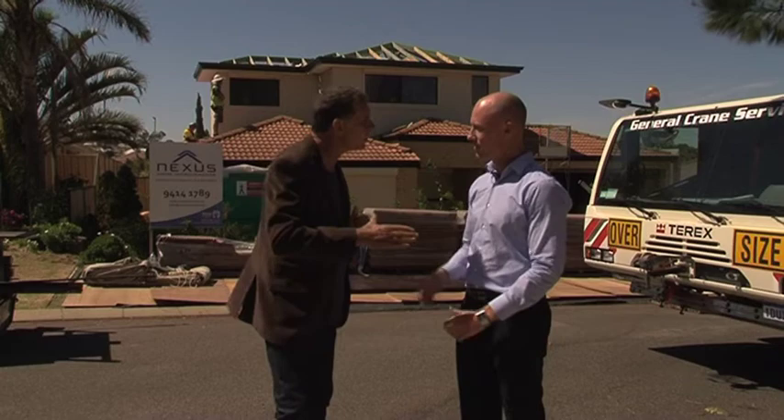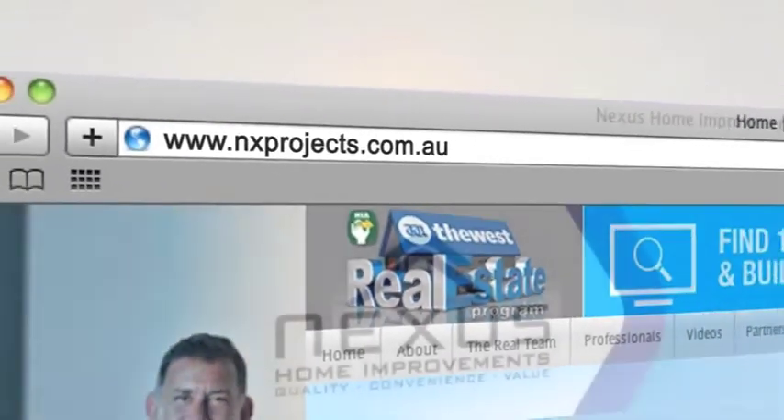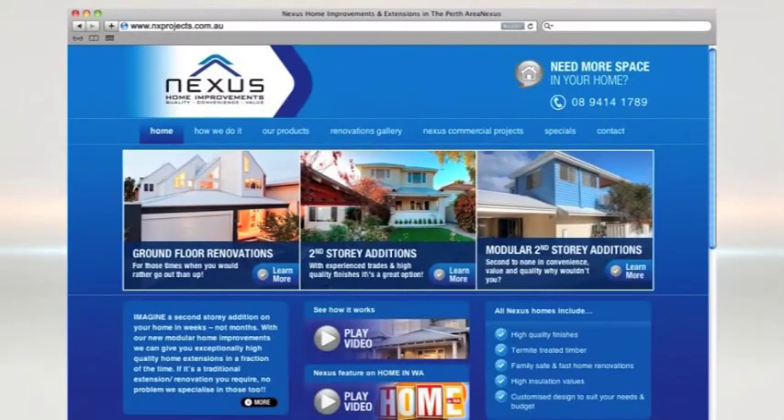Thanks for having us, Matt. And when do we contact you? How do we get in contact? On the website — Nexus Home Improvements. Thanks a lot for letting us see the process.